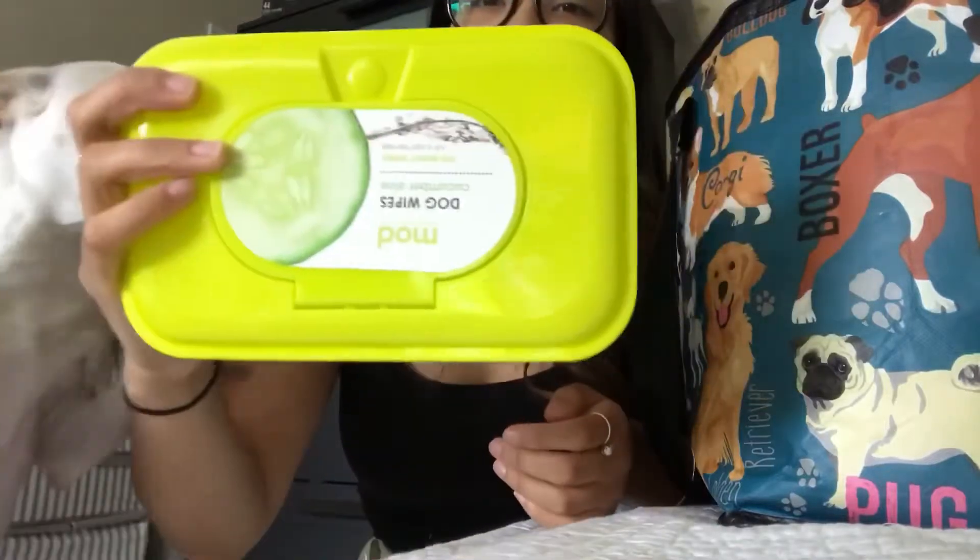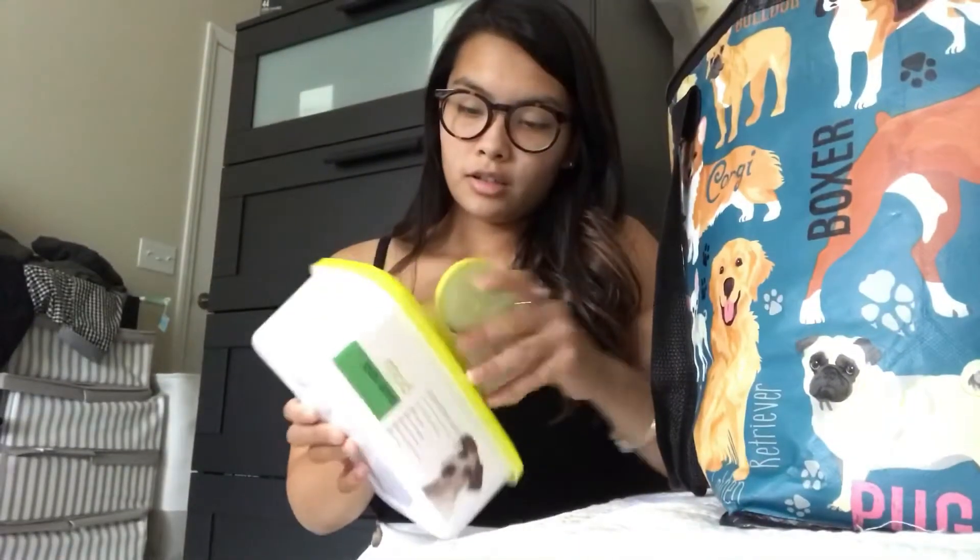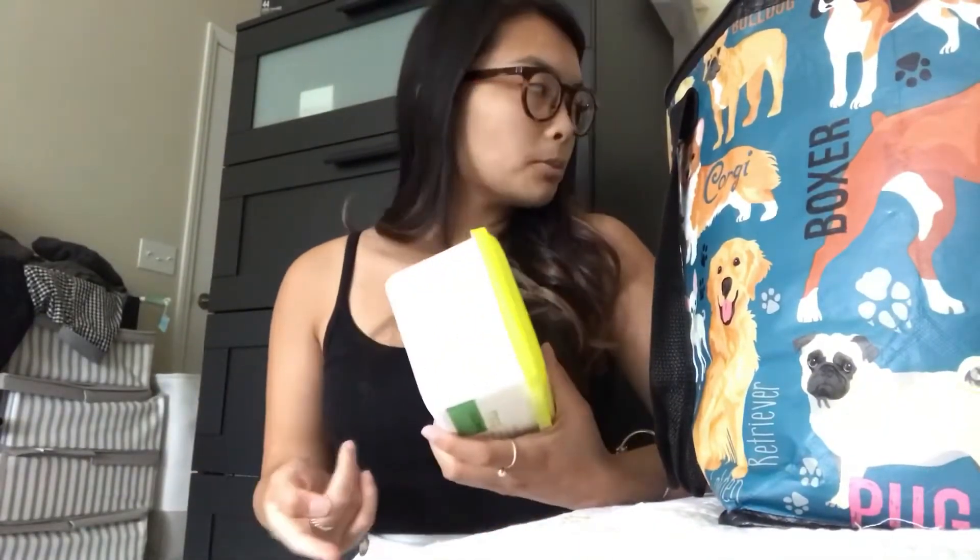So I'm going to start with whatever's at the top. First, we have wipes, and we bring wipes everywhere. I actually keep a pack of wipes in one of the cars just in case. We like to wipe their paws when they come inside, so say if we're on vacation, when we come back inside to the Airbnb or the hotel, we just wipe their paws.